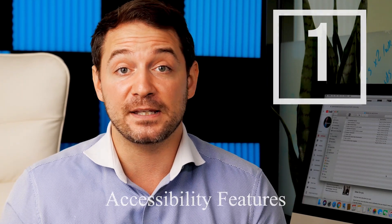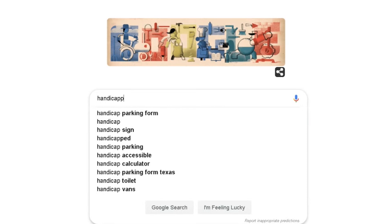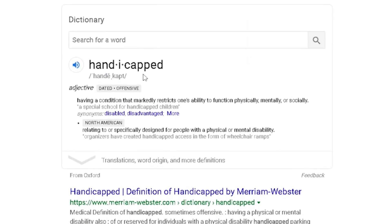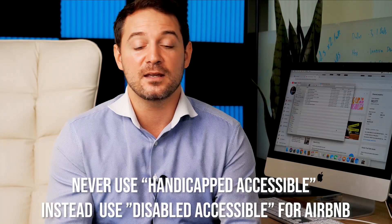The first feature is Airbnb's new Accessibility Features section. I spoke to Airbnb and the representative for this campaign — they wanted me to do a video on it. Essentially, Airbnb is trying to increase the amount of inventory available for people who are disabled. And importantly, do not ever use the word 'handicapped' in your listing — it's 'disabled accessible.' That's a big thing for Airbnb.